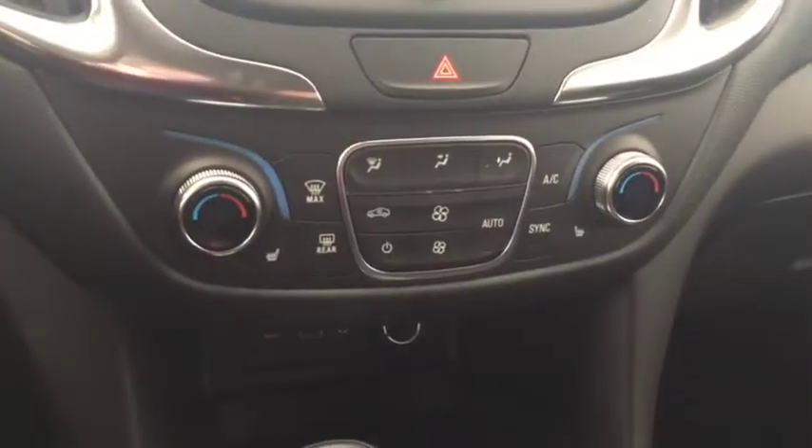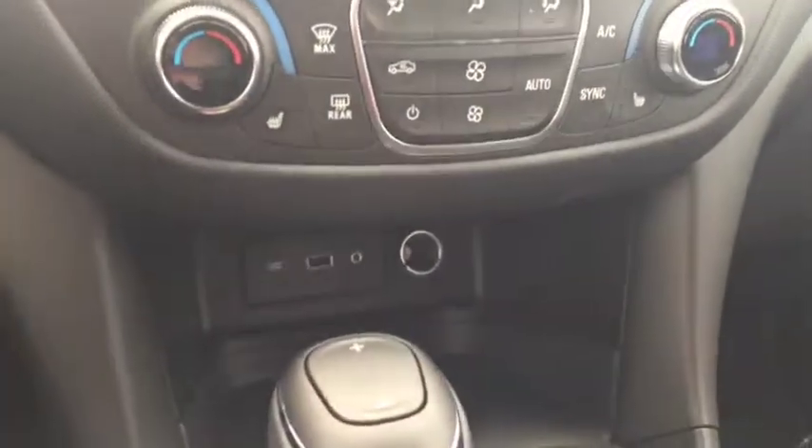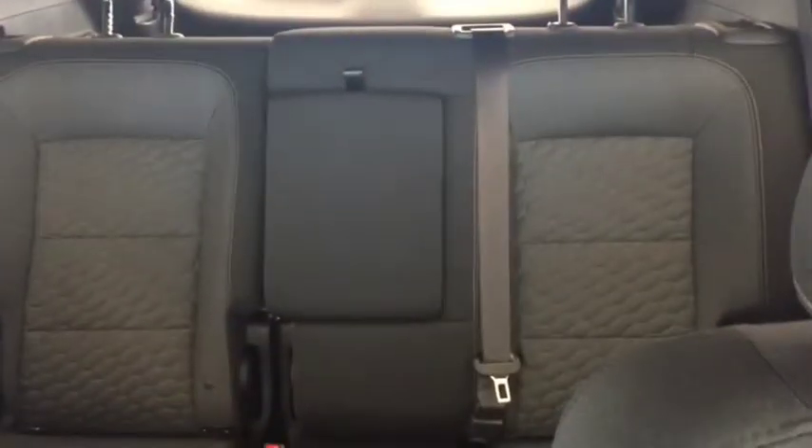Climate controls with heated front seats, USB port, auxiliary input, comfortable seating for five with plenty of rear cargo space, and much more.